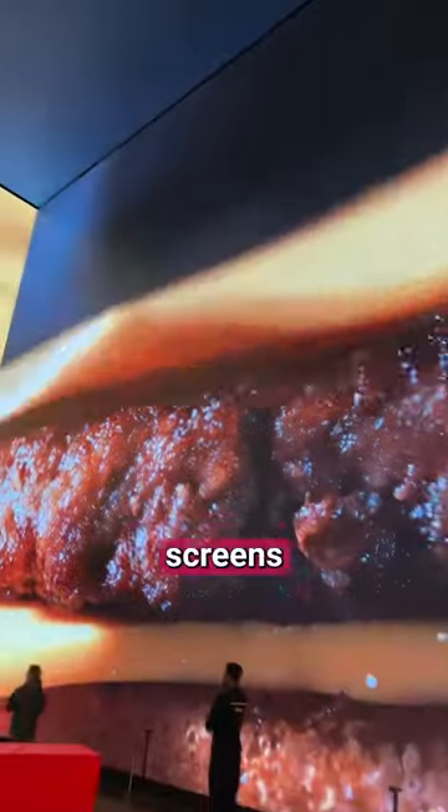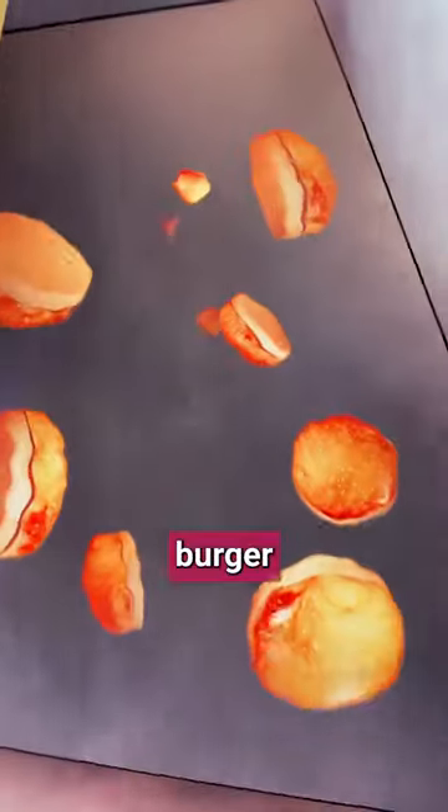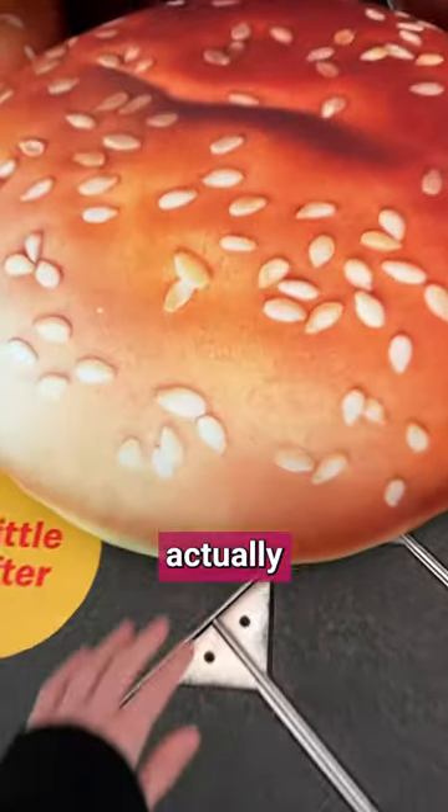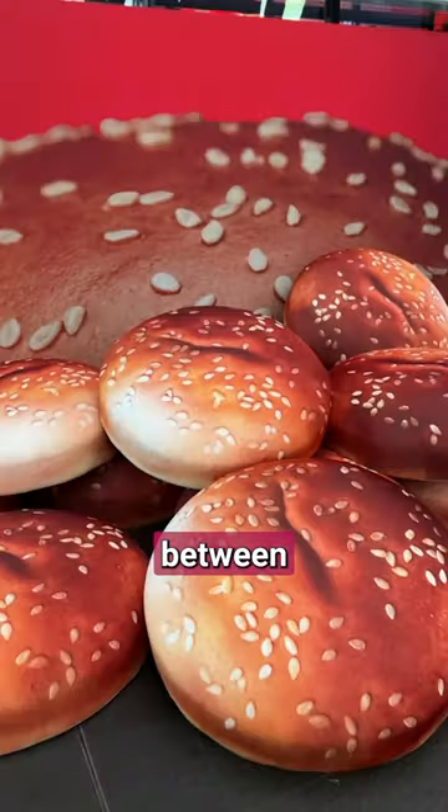The room was covered with these giant LED screens that made me feel like I was in some sort of other burger dimension — it was crazy. Then I came across these giant burger bun cushions; they were actually really soft. I wanted to sleep in between two of them.